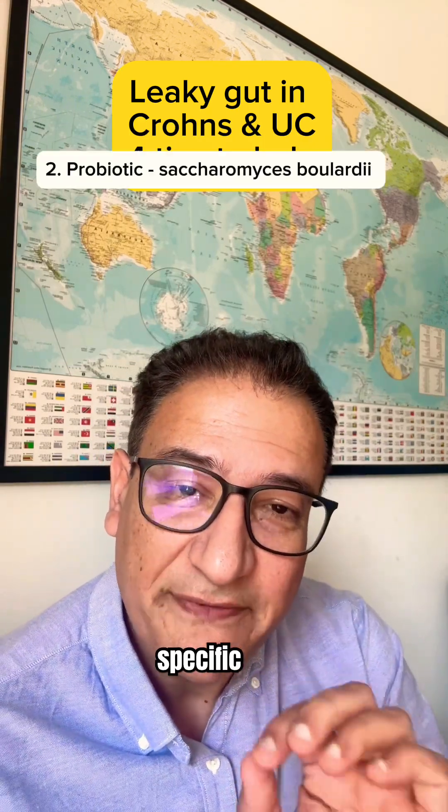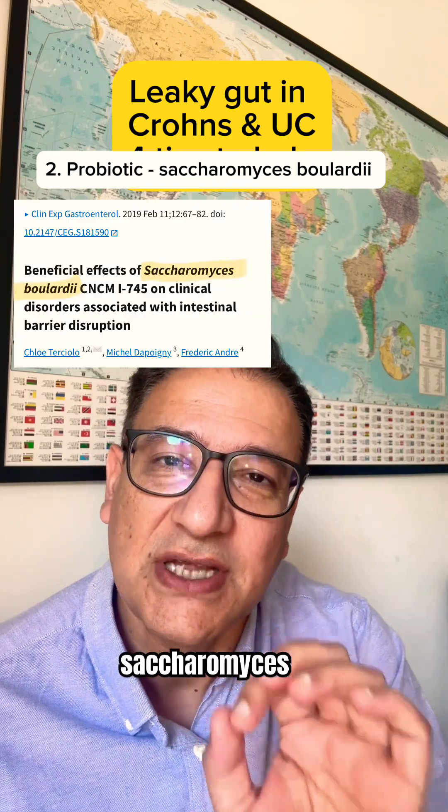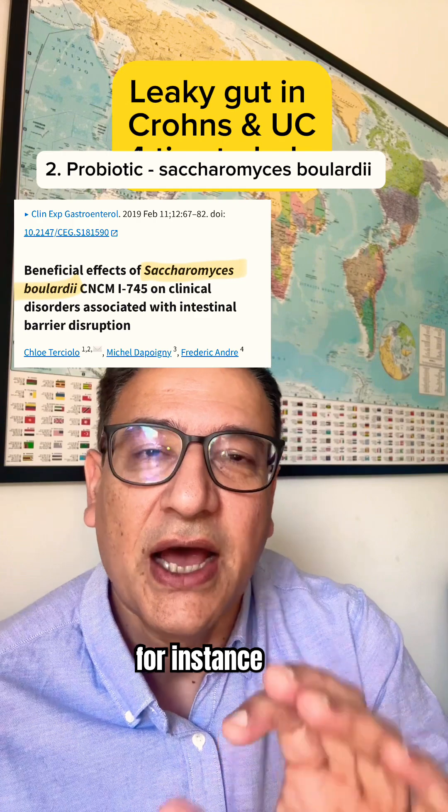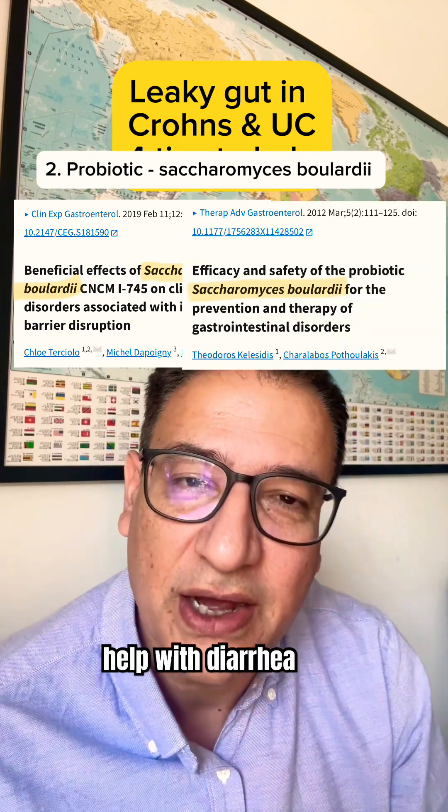Number two: specific probiotics — not just any probiotic. I'm talking about Saccharomyces boulardii, for instance, a probiotic yeast which has been shown to support gut healing, reduce inflammation, and help with diarrhea.